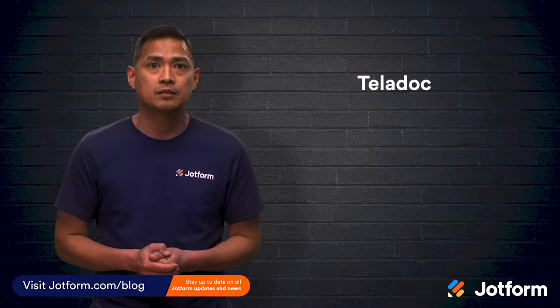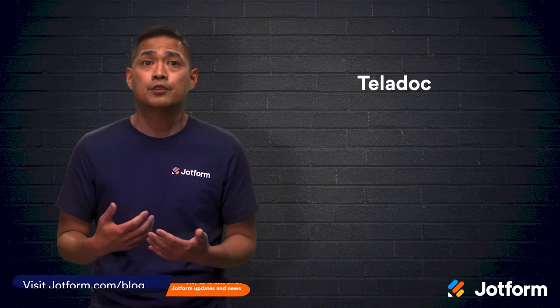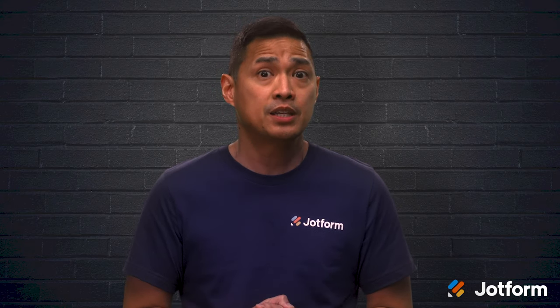First, we have Teladoc. This is one of the leaders in the telemedicine industry. Teladoc offers an app and online portal where patients are able to fill out a brief medical history and get access to the everyday care that Teladoc provides. Conditions such as the flu, allergies, sinus infections, and rashes are covered. Consulting doctors can also send prescriptions to the patient's desired pharmacy if needed.